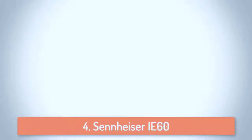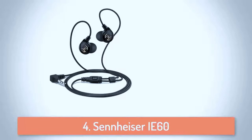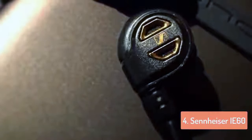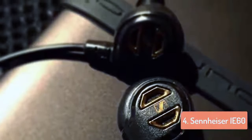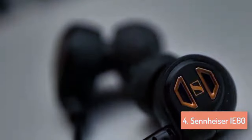Moving on, at number 4 we have the Sennheiser IE 60. The headphones come with two different types of ear tips, each with three different sizes so you can find the perfect in-ear fit. A proper fit creates a seal in the ear to reduce ambient noise by as much as 20dB. This also helps to improve bass response and allows you to listen at lower volume levels without missing out on the details of your music. Optional flexible ear hooks are included for a secure fit. The durable cable is pretty high quality and can be looped around the ears for additional stability. The headphones can be worn in a traditional manner as well. An included cable clip lets you attach the cable to your clothing to minimize snags, tangles, and friction noise.